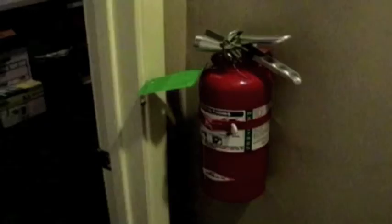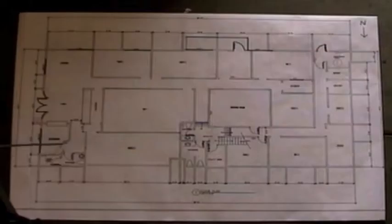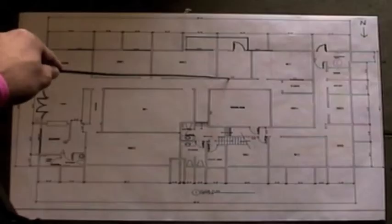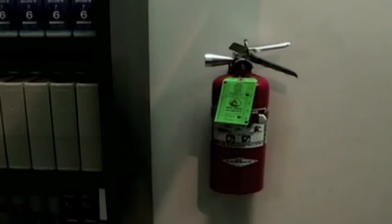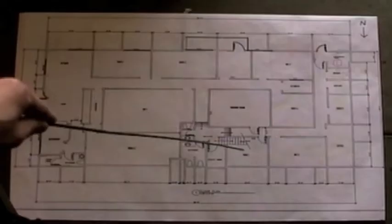The first extinguisher is in the front of the building. The second one is in one of the exits. The third one is in the machine room. The fourth one is in the electrical room, leading to one of the exits. And the fifth one is upstairs in the office space.